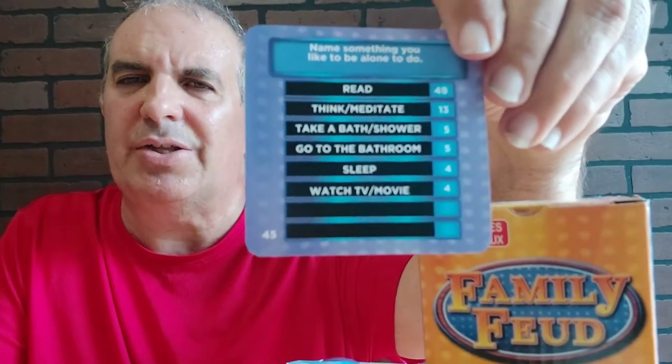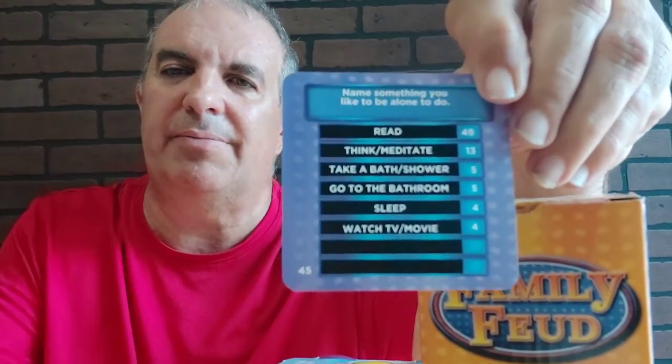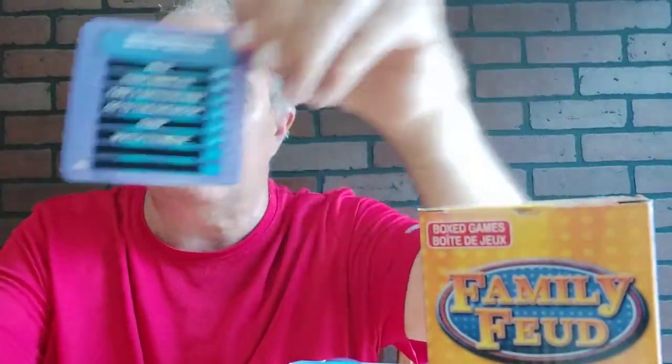This is the first time I'm seeing them. One card says 'Name something you like to be alone to do.' That's what's on the card — that's the front of the card, and you got your questions on the back. It's a nice little card game, again for a buck.